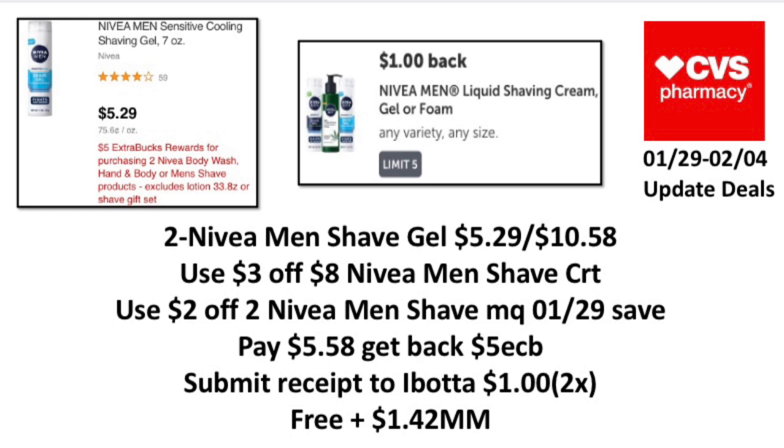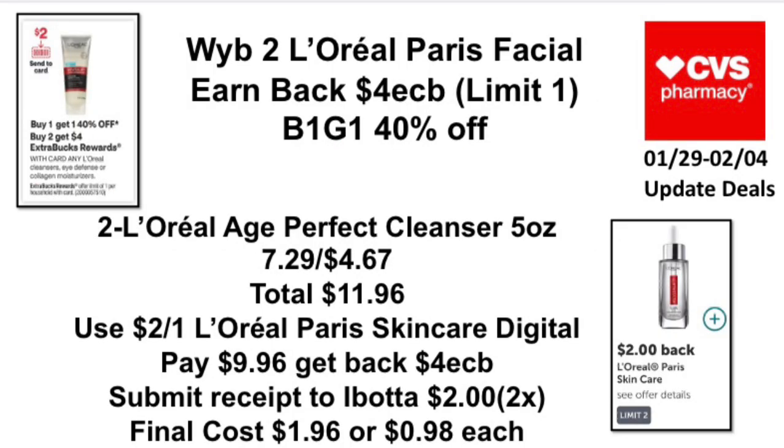The next update deal: when you buy two Nivea body wash, hand and body, or men's shave products — excluding lotion 33.8 oz or shave gift sets — earn back a five-dollar ExtraBuck, limit one. Pick up two Nivea Men's Shave Gel 7 oz priced at $5.29, totaling $10.58. Use a three-dollar-off-eight Nivea Men's Shave CRT, a two-dollar-off-two Nivea Men's Shave manufacturer coupon, and our $1.29 Save. Pay $5.58, get back a five-dollar ExtraBuck, submit to Ibotta for a dollar back twice — making it free and a $1.42 money maker.